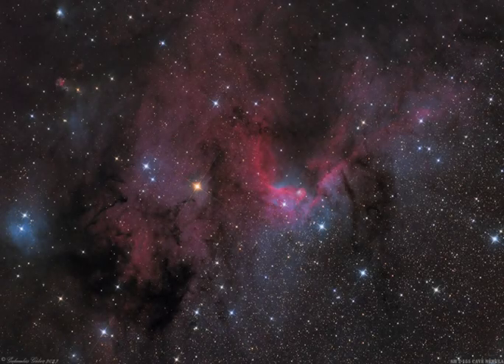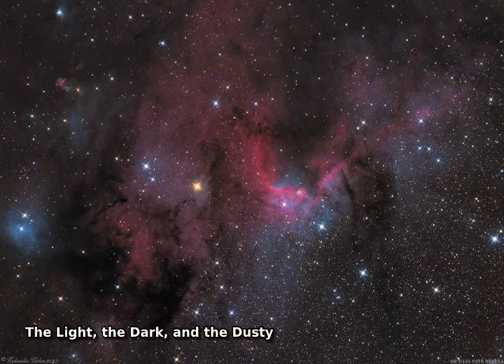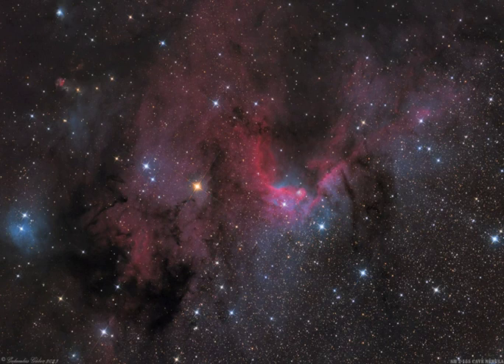This colorful skyscape spans about three full moons across nebula-rich starfields along the plane of our Milky Way galaxy toward the royal northern constellation Cepheus. Near the edge of the region's massive molecular clouds some 2,400 light-years away, bright reddish emission region Sharpless 2-155 is at the center of the frame, also known as the Cave Nebula.